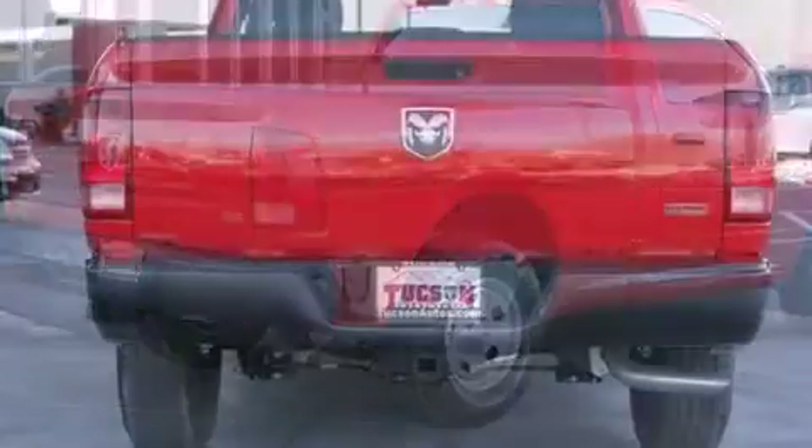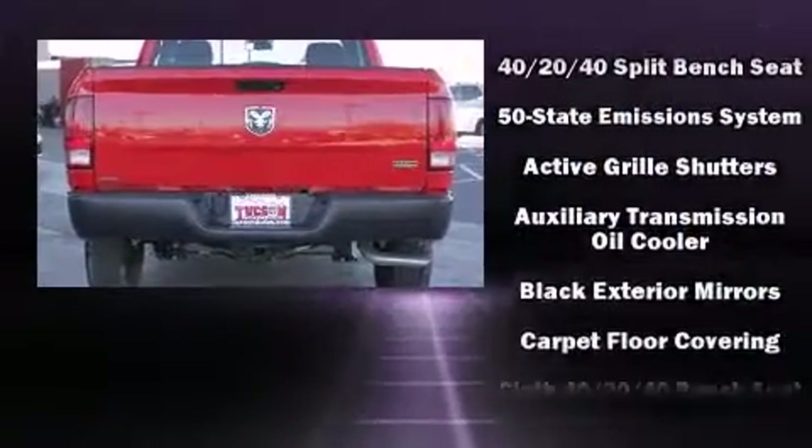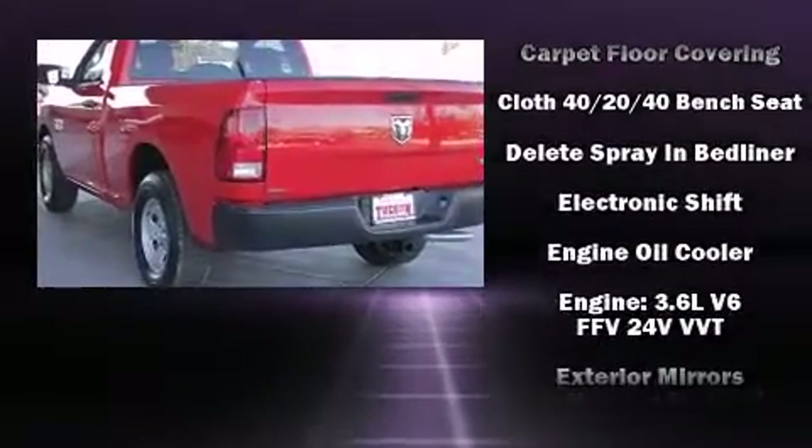Top features include remote keyless entry, delay-off headlights, a rear-step bumper, a front bench seat, a trailer hitch, a bed liner, and cruise control.